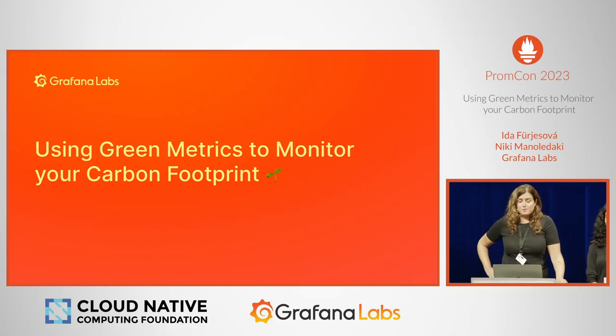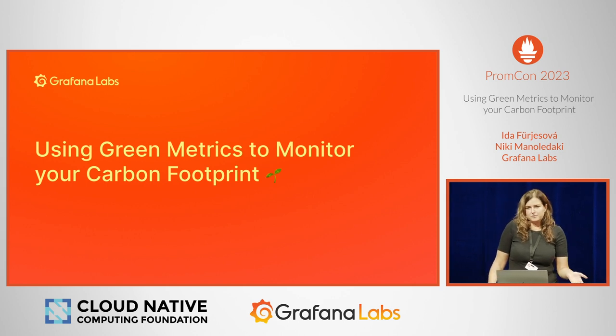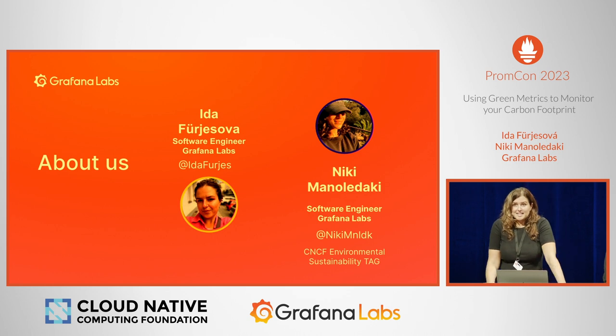Hello. Today we will be talking about using green metrics to monitor your infrastructure's carbon footprint. My name is Ida, and for the last two and a half years I've been working for Grafana Labs as a software engineer.